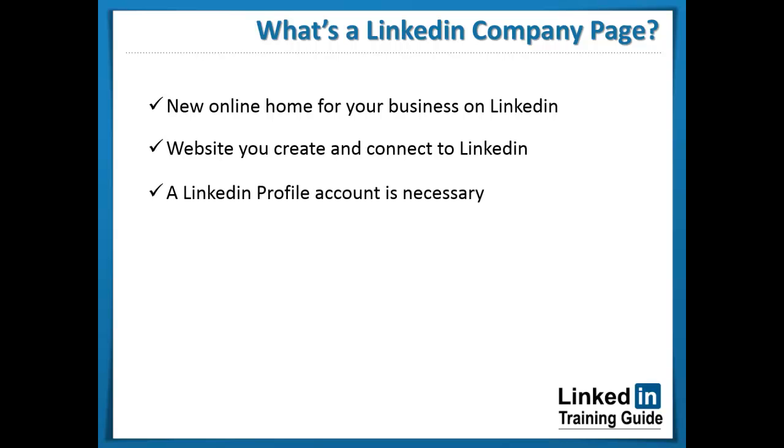In order to create a LinkedIn company page, it is necessary to have a LinkedIn profile account, as well as meet some really important guidelines that you'll see in the next chapter. You can create your LinkedIn company pages inside of your personal LinkedIn account. There is no connection whatsoever between your LinkedIn profile and your LinkedIn company pages, except for administrative purposes. This means the direct owner will remain anonymous to those interacting with his or her LinkedIn company pages. And yes, it's possible to create multiple LinkedIn company pages.